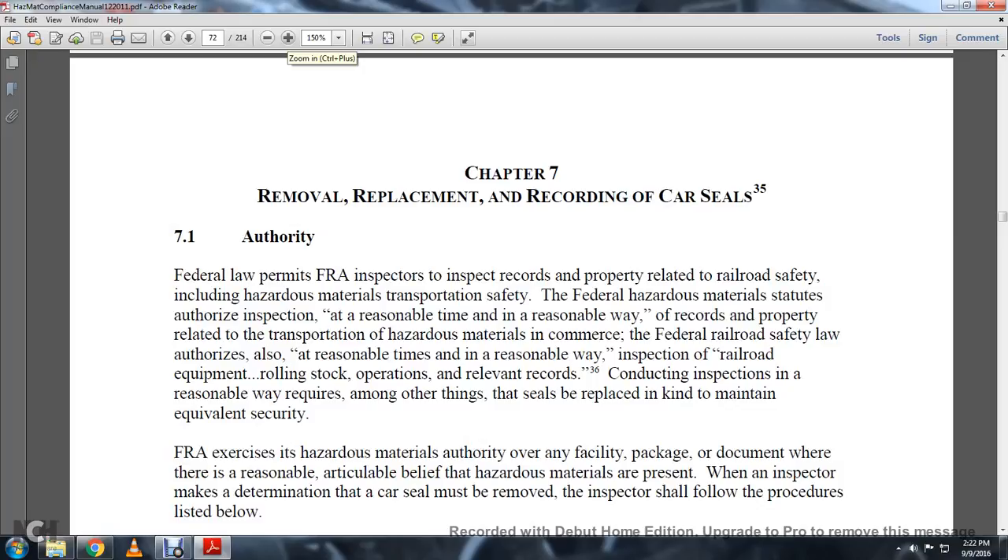7-1 Authority. Federal law permits FRA inspectors to inspect records properly related to railroad safety, including hazardous material transportation safety. Federal hazardous material statutes authorize inspection at a reasonable time and in a reasonable way of records properly related to transportation of hazardous material and commerce, and federal railroad safety laws authorize inspection in a reasonable time and reasonable way.